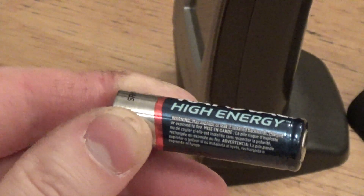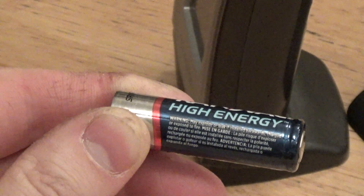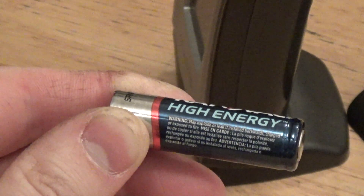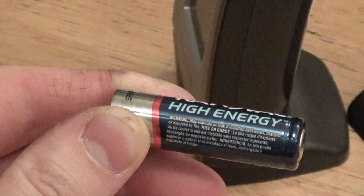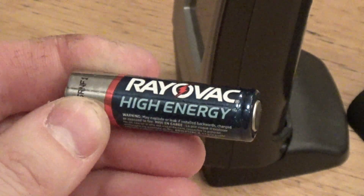Good grief. Middleton, Wisconsin 53562. I've never heard of Spectrum Brands before. I guess Rayovac must have got bought out or whatever. Who knows.